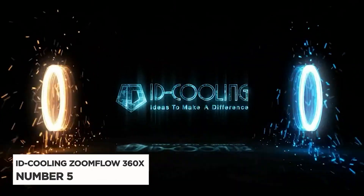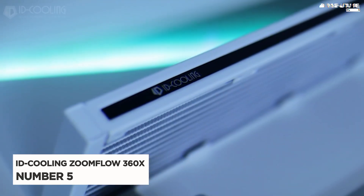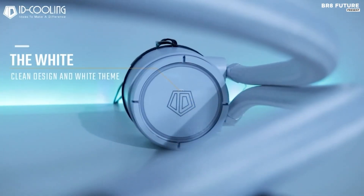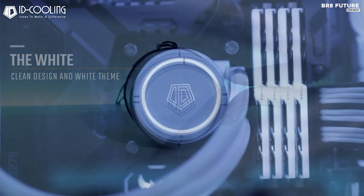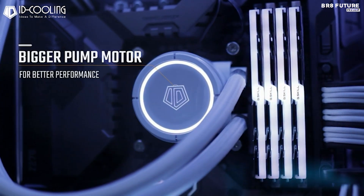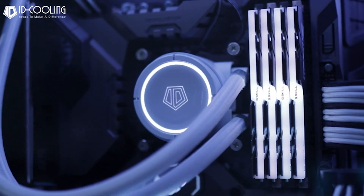Presenting the iD Cooling Zoomflow 360X Snow, a high-performance liquid CPU cooler designed to elevate your PC cooling experience. Boasting a 360mm radiator, this all-in-one solution efficiently dissipates heat, ensuring optimal performance for your CPU.